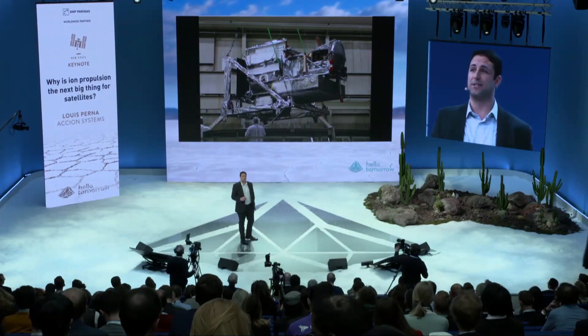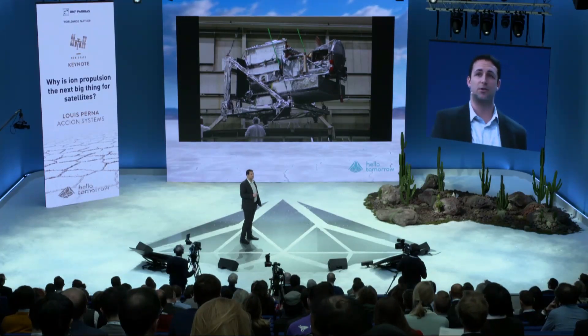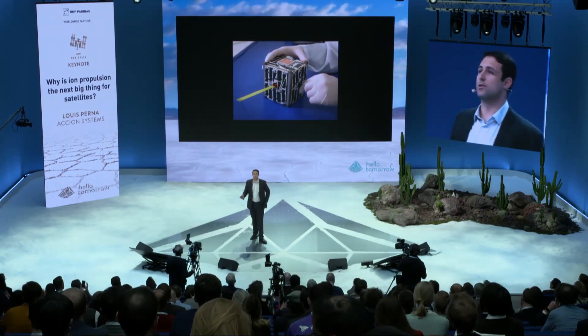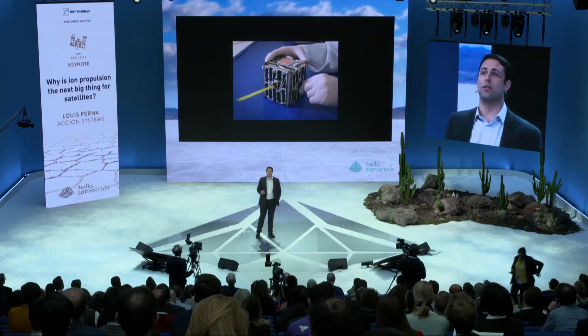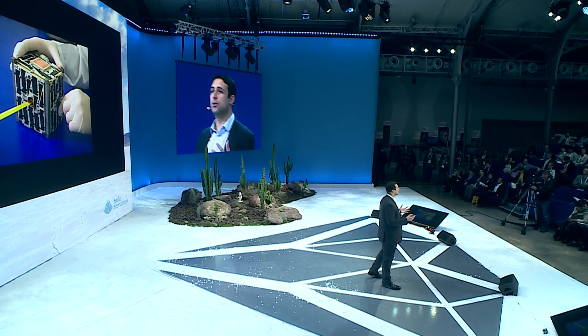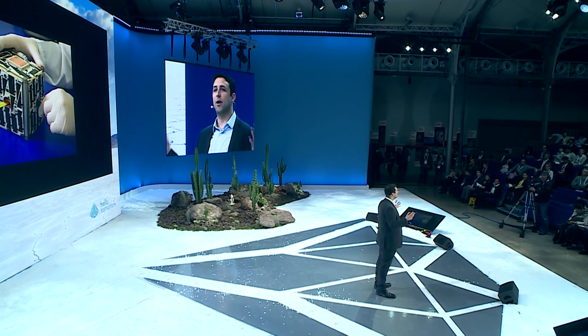They help us communicate on a day-to-day basis and help us navigate. But the last big thing that happened in satellites was that we changed from these large ones to much, much smaller ones. What's gone on in the industry over the last 10 to 15 years is what we're calling the small satellite revolution. We're taking the advancements made in computing technology and cramming all the capability of large satellites down into something that fits in the palm of your hand.